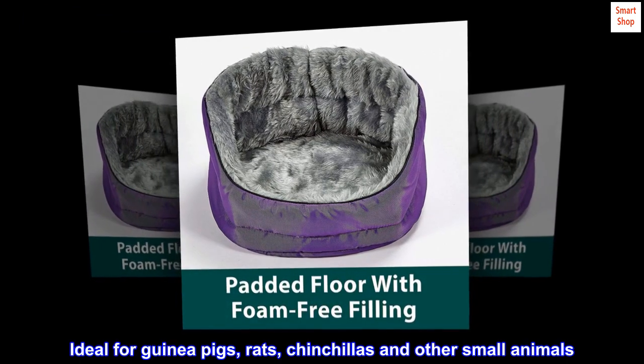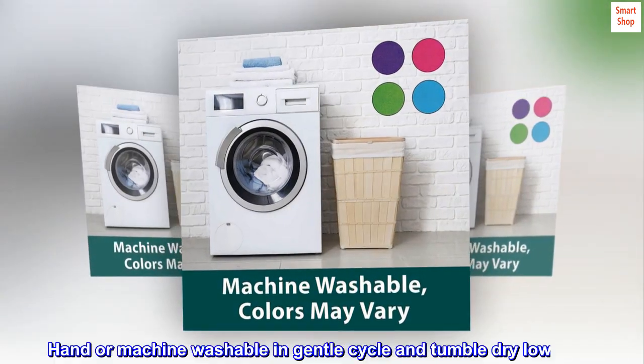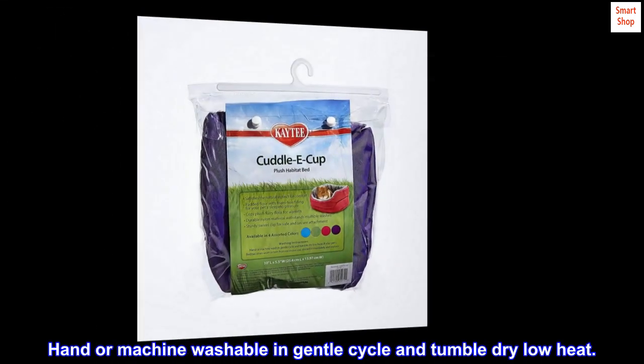Ideal for guinea pigs, rats, chinchillas and other small animals. Hand or machine washable in gentle cycle and tumble dry low heat.